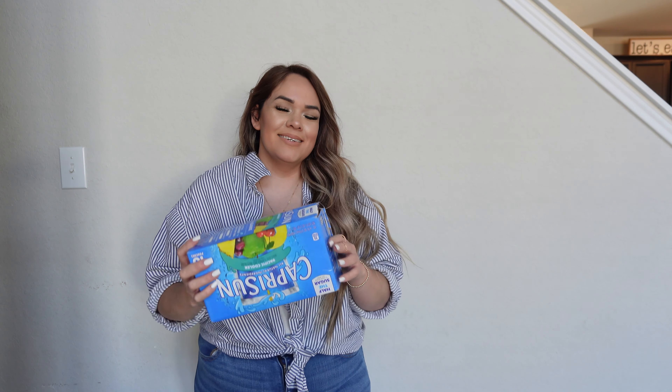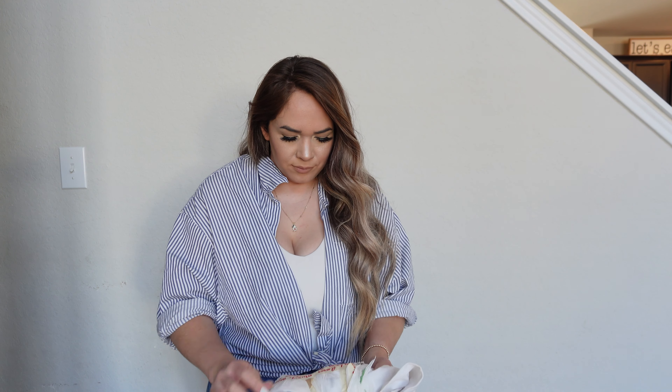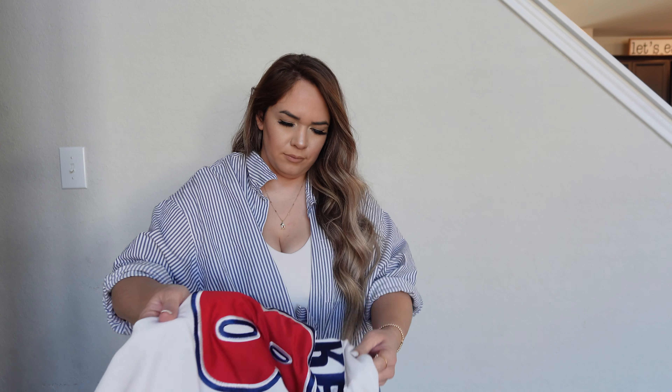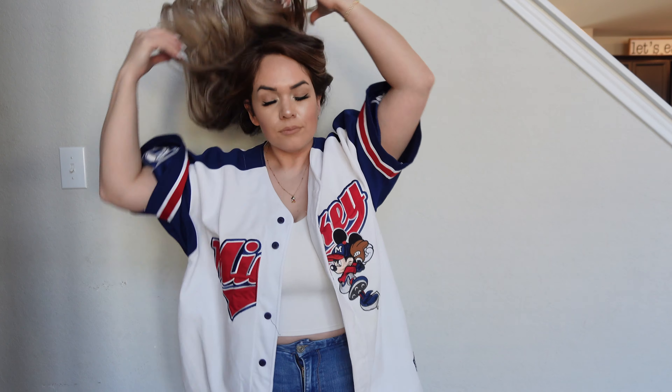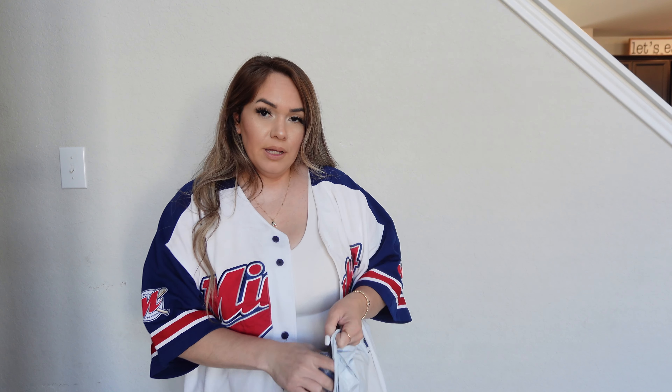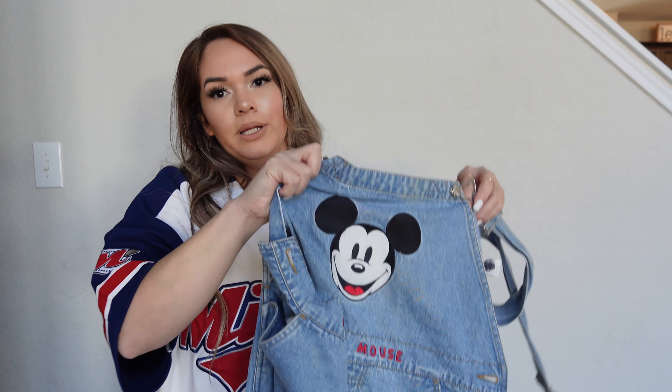It's been a weird day. This next package — I'm not sure what's in here. It's a jersey! It says Mickey on it. I thought it'd be really cute for spring or summer, and it's like the perfect oversized fit — not too oversized, which I love. I have another jacket coming in tomorrow so I hope that goes well. I also purchased these overalls off eBay for $20. Overalls never fit me, so let's try them on!